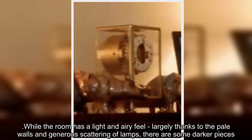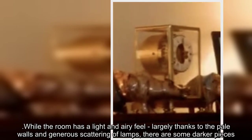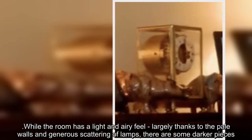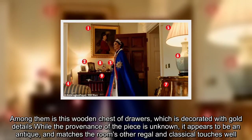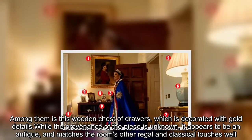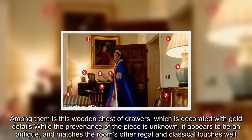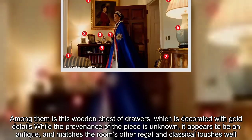While the room has a light and airy feel, largely thanks to the pale walls and generous scattering of lamps, there are some darker pieces. Among them is this wooden chest of drawers, which is decorated with gold details. While the provenance of the piece is unknown, it appears to be an antique and matches the room's other regal and classical touches well.